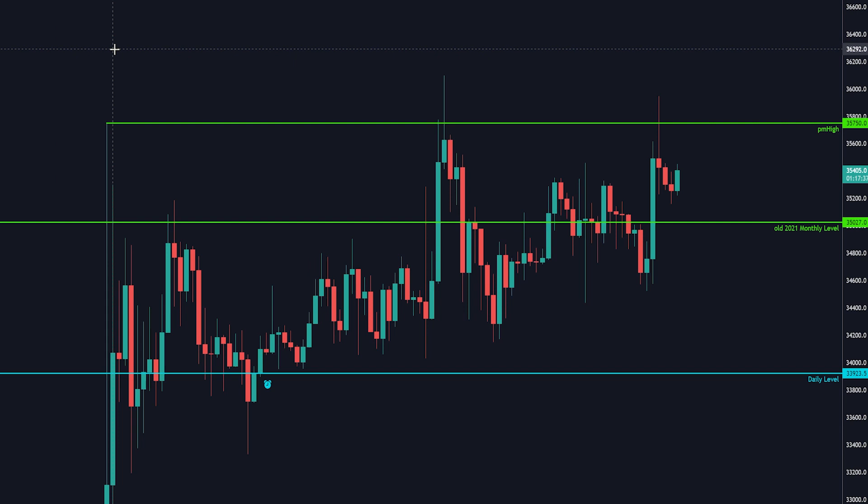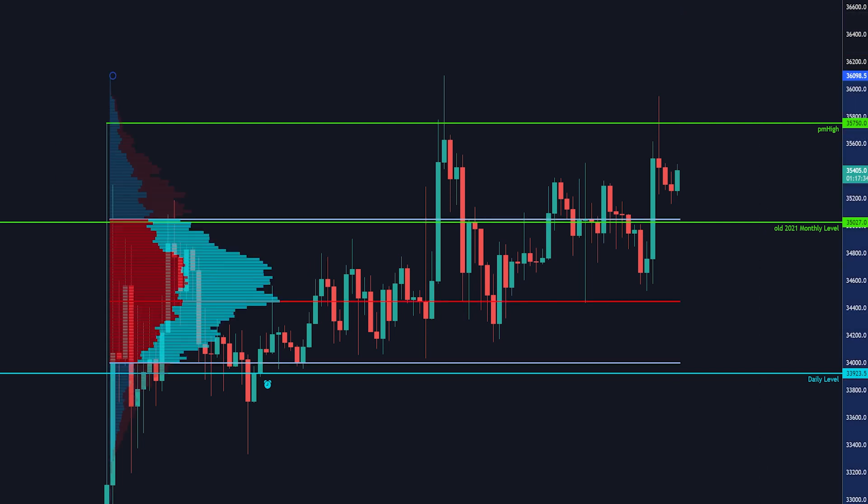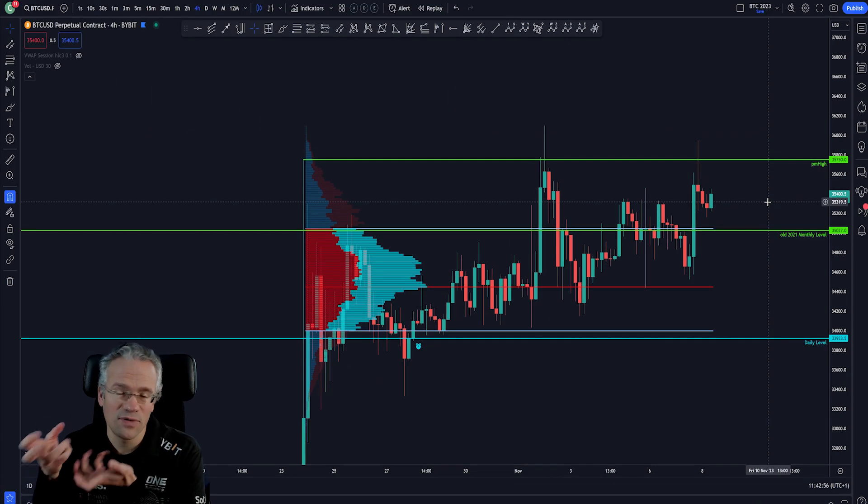We can use the very famous fixed range tool, which gives us a nice idea of the range that Bitcoin has been in since the end of October. This range — as you can see — has the value area high lining up right there with the old monthly level, making it a very, very key area. If that level is lost, then the entire range can open up again for business. There are a few things to pay attention to and this is just the tip of the iceberg.